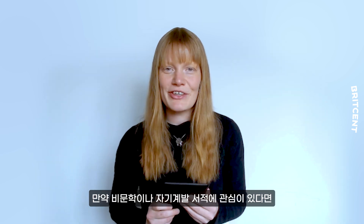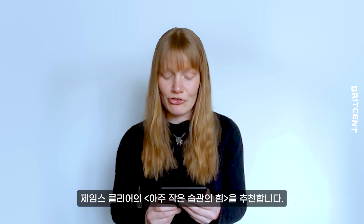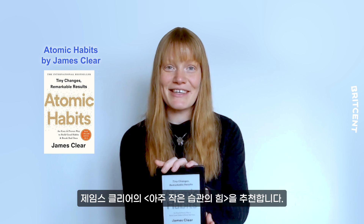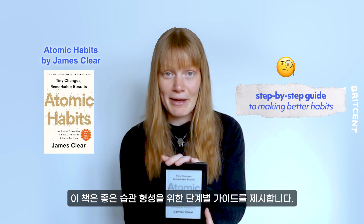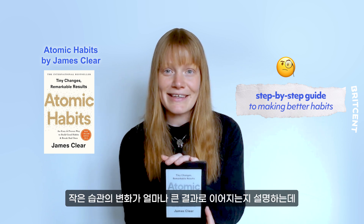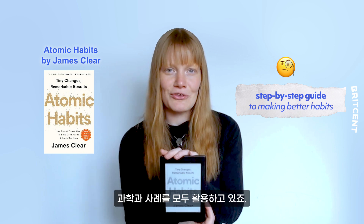And if you're more interested in non-fiction and self-improvement, then why not try Atomic Habits by James Clear. This book is a step-by-step guide to making better habits. It shows us how small changes in our habits can lead to big results, and combines science and personal stories.